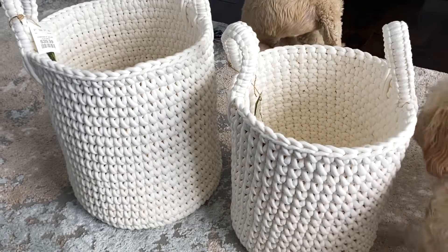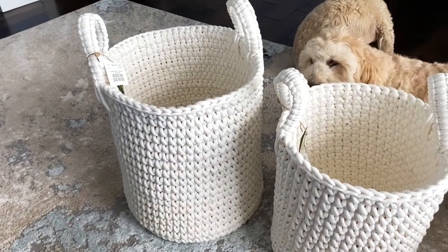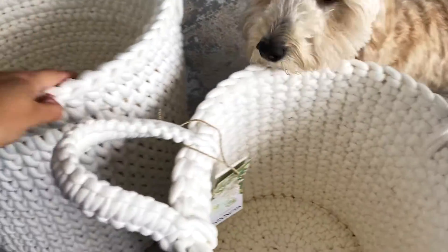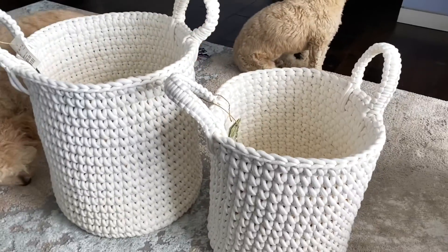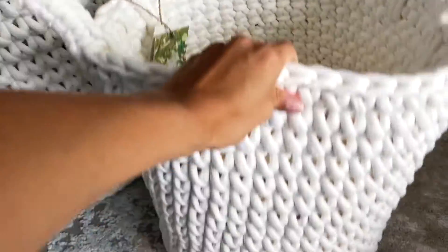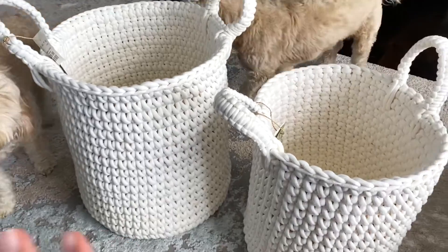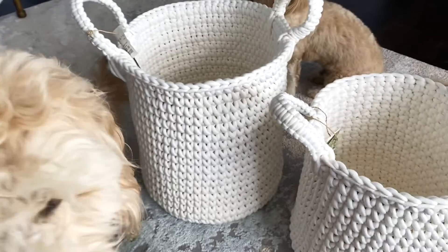Okay, let me just show you — these are the baskets. I'm obsessed! There is one size bigger but they didn't have it, and I will continue to look for it. But I just love them so much — extra blankies and all of his toys and all that good stuff will go in there. They're white and neutral. I'm so obsessed, like it's the perfect baby basket.